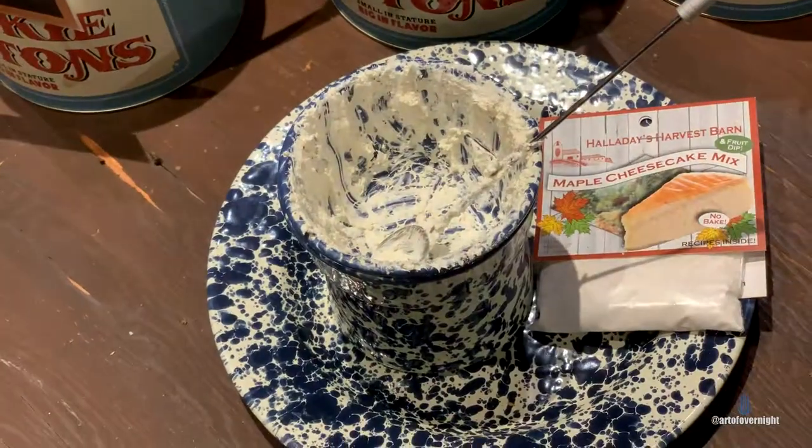Let's try it with the cheesecake mix. This one is nearly empty — here's the cheesecake mix. These cookies are delicious! Check this out — nearly empty, they cleaned it out.